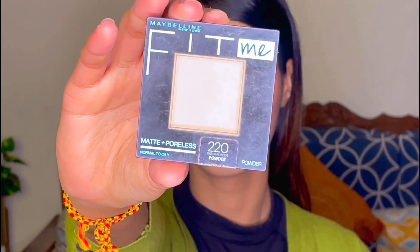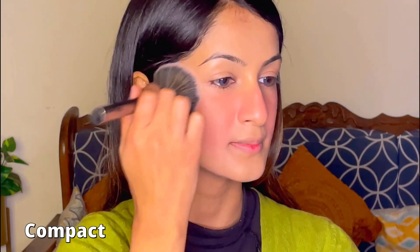Moving on to compact from Maybelline. All of your liquid processes — like foundation, concealer, and liquid blush — are all working on their own place. This is why we apply all of the liquid products first and then set it with powder products.